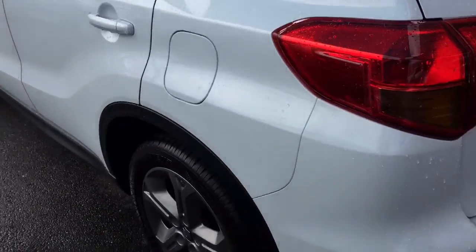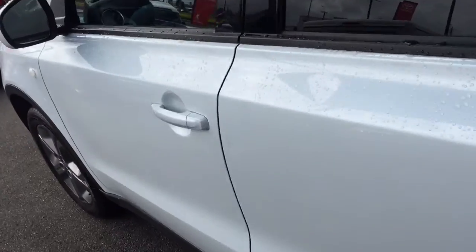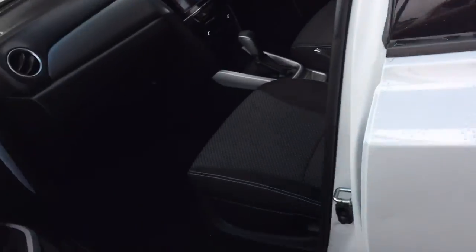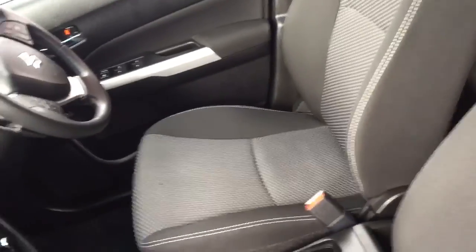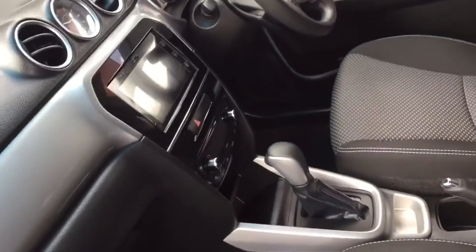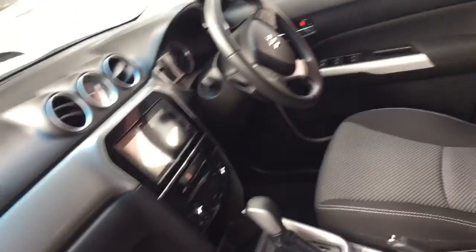Coming down this side of the car, it's very clean — no marks at all. The interior is in really good condition as well: the front passenger seat and driver seat are in really good condition. It has a touchscreen radio with reverse camera, which is really cool. You've also got Bluetooth, cruise control, air conditioning, and alloy wheels.